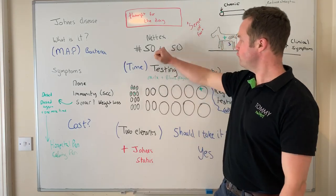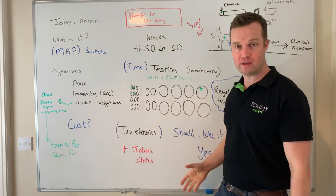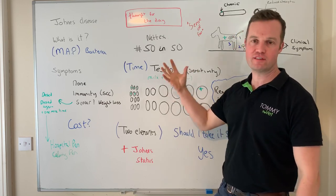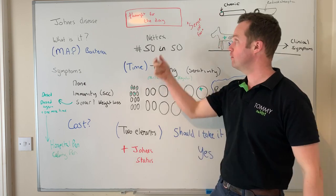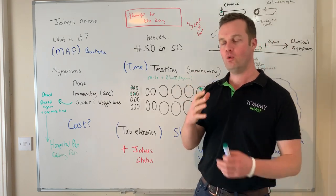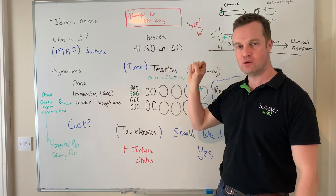We're back with another talk, with thanks to Ethics for supporting this. I'm talking about Johne's disease — there's no treatment for it today. The idea of this whole series, supported by Ethics, is about information on animal health, with a thought for today at the end. I'm going to talk about what Johne's is and some of the key principles I think farmers need to understand.